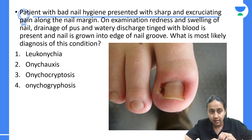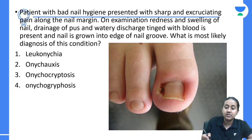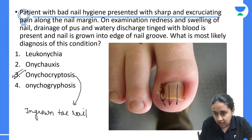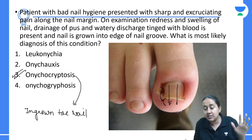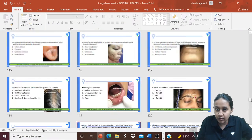A patient with bad nail hygiene presented with sharp, excruciating pain along the nail margin. On examination there is redness, swelling of the nail, drainage of pus, and watery discharge tinged with blood. The nail has grown into the edge of the nail bed. The correct answer is onychocryptosis, also known as ingrown toenail. Instead of growing in a straight direction, the nail also grows sideways, pressing on the underlying nail bed, which is very painful.